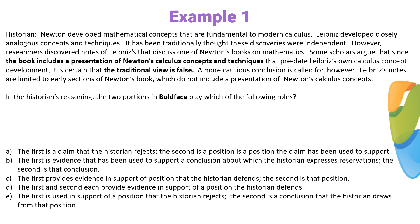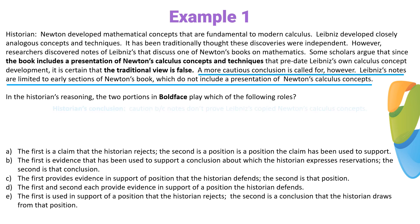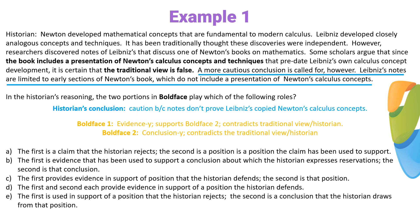First thing we always do is we pick out the conclusion. This is told from the historian's point of view, so we want the historian's conclusion, which is this sentence. If we were to put that into our own words, it would be something like: be careful, these notes don't necessarily prove that this guy copied Newton's calculus concept. Next, we look at each boldface statement and see if it's a conclusion-y type statement or an evidence-y type statement, and we also see which logical direction it goes in. The first boldface statement is an evidence-y kind of statement, and it supports the second boldface statement. The second boldface statement goes against the historian's conclusion and the traditional view — it's a conclusion-y type of statement that contradicts the historian's conclusion and the traditional point of view.